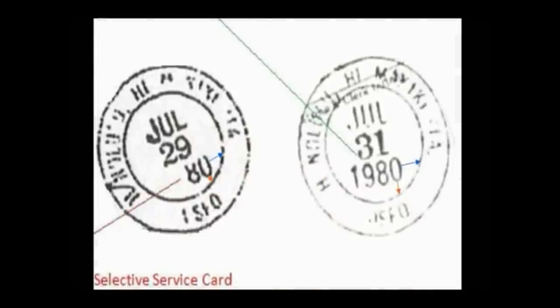In what is becoming a clear pattern for documents that are essential to the documentation of Obama's life narrative, the Selective Service card isn't just forged, it's poorly forged. Government mandate DOD instruction says it has to be a four digit year stamp. Looking at everything that we have here today, looking at that Selective Service card, that is an obvious forgery.